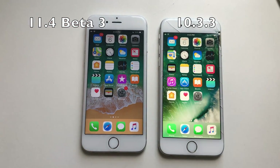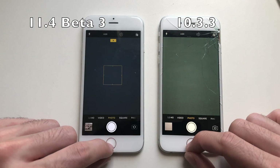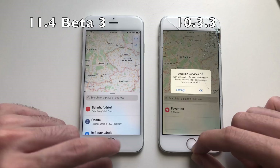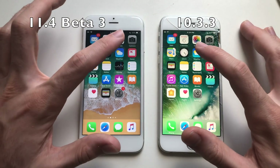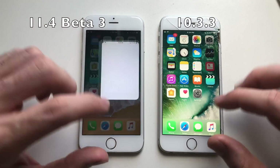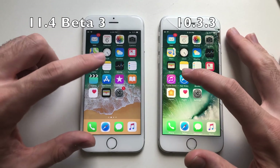Testing fingerprints — iOS 10.3.3 was actually faster. First up, calendar was faster on iOS 10. Camera was faster on iOS 11. Leaving was definitely faster on iOS 10 as well. Animation was faster, maps loaded about the same — both slowly. Clock was about the same. Weather had some animation lag on iOS 11. Going for news and then the App Store.